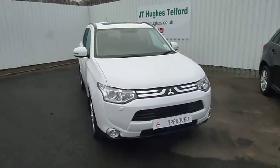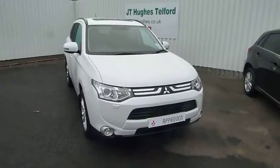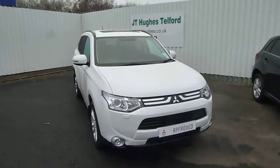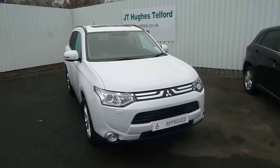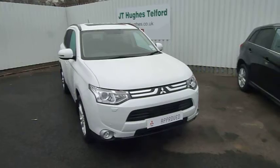Hello, welcome to JT Hughes Mitsubishi in Telford. I'm just going to show you around this brand new shape Mitsubishi Outlander. This is the GX4 model, so it's one down from the top of the range. It's a 2.2 diesel manual gearbox and it's done 6,013 miles.